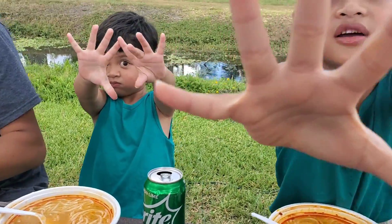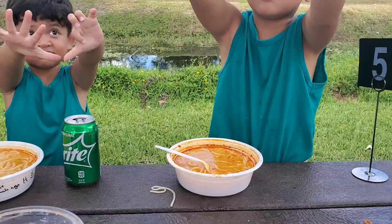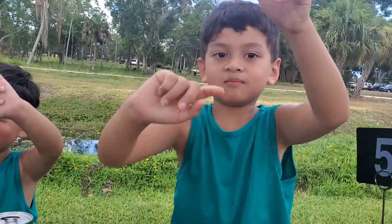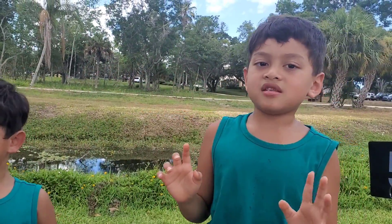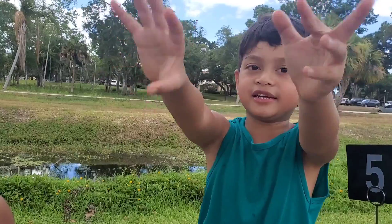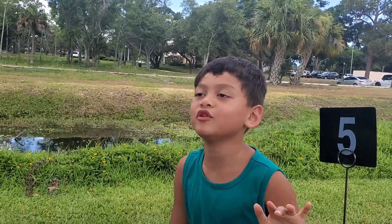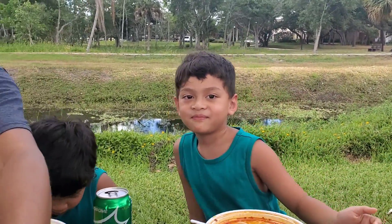We just got noodles for the boys. It's their favorite every time we come here. How do you like the noodle, William? I like it so much. You don't know how many thumbs up you want to give? 25, 25, 25. 200 thumbs up?